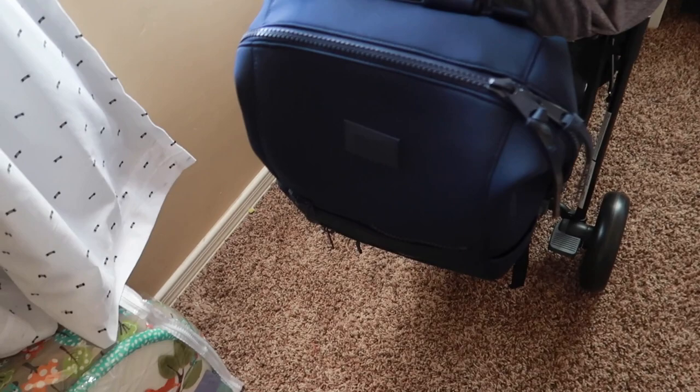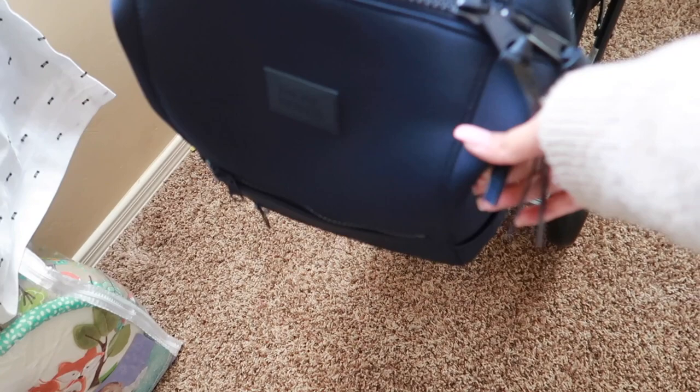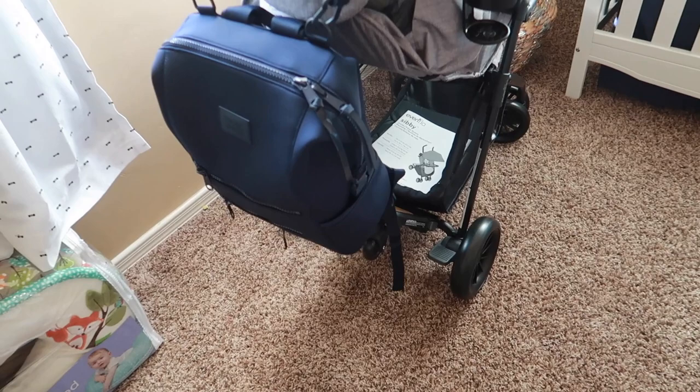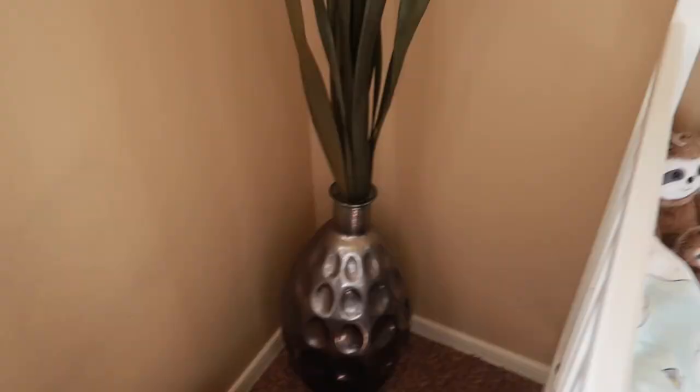As far as the diaper bag, I got this one from Dagne Dover — it's the Indy diaper bag backpack, and I'm going to do a first impressions video on it. I'm also going to use it as my hospital bag because why pack several bags? I'm just going to use it as baby's bag and my bag since it has a bunch of organizational pockets and everything. So look out for that video too.